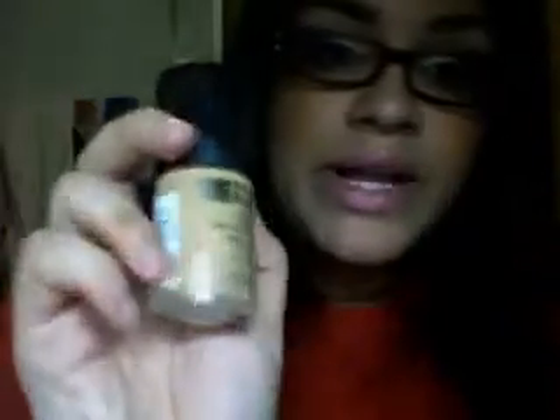I'm going to do a more intense review of the Photo Ready as the weeks go by. My face looks so glowy and I love it.